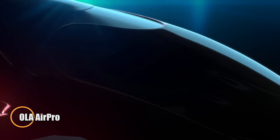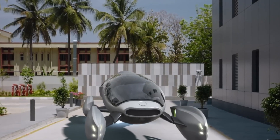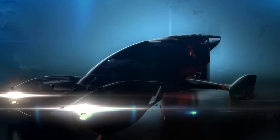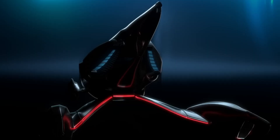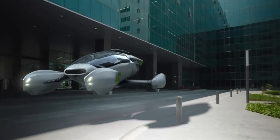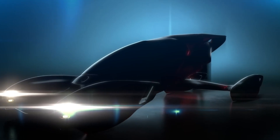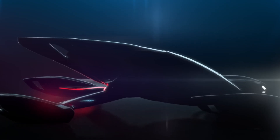The Ola Air Pro captured the world's attention with its bold claim as the first fully autonomous electric flying car. Designed with a sleek futuristic aesthetic, it blended carbon fiber and titanium for an ultralight, durable frame. The Air Pro featured shark-fin wing rotors, cutting-edge autonomous navigation, and vertical takeoff abilities, boasting a top speed of 350 kilometers per hour — with a self-charging battery system and rooftop landing hubs dubbed 'Ola Hives.'